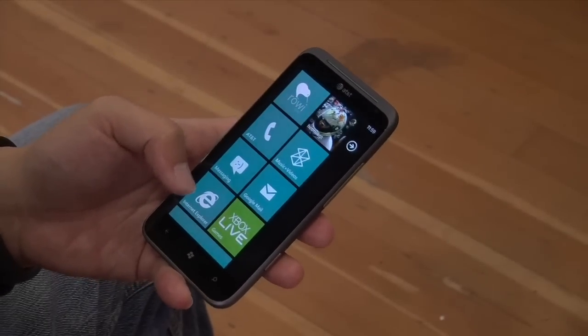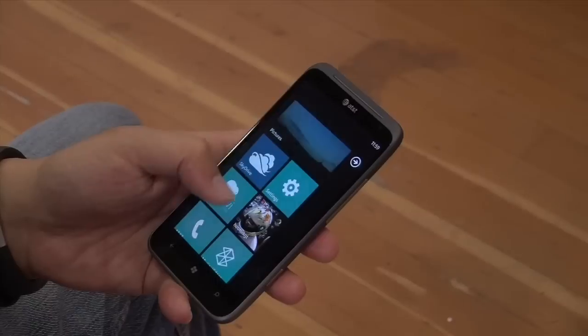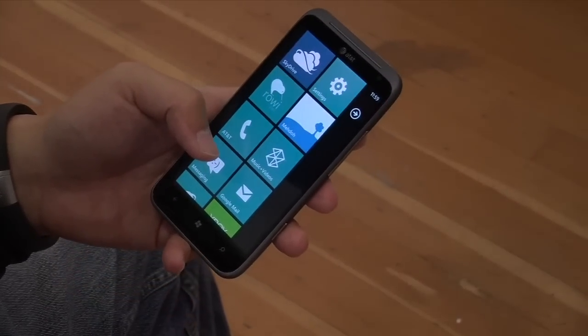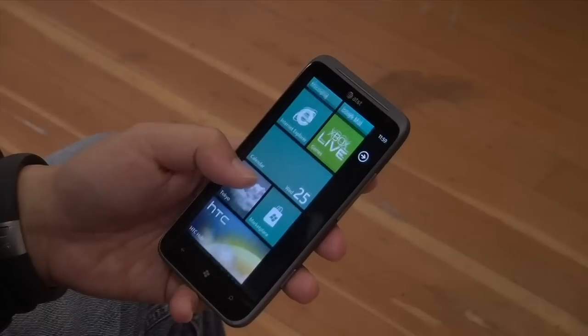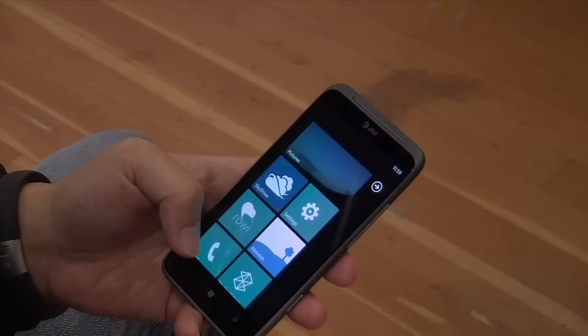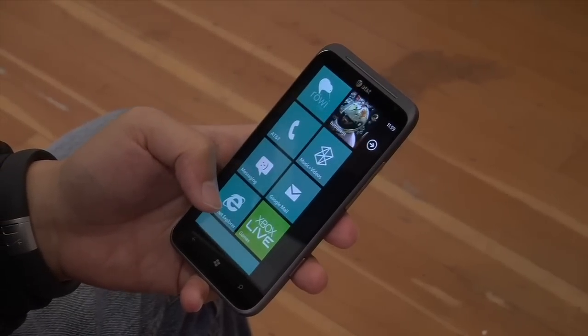I'm Tony from Twit, and today I'm reviewing the HTC Titan 2 for AT&T. It's one of their newer Windows phones that came out the same day as the Lumia 900, so we'll see how this fares. Here's the HTC Titan 2 — as you can see, one of the biggest displays for a cell phone out there right now. It's 4.7 inches, a Super LCD, not an AMOLED. The display is relatively low resolution, mainly because of Microsoft's hardware limitations, so it's only 800 by 480.